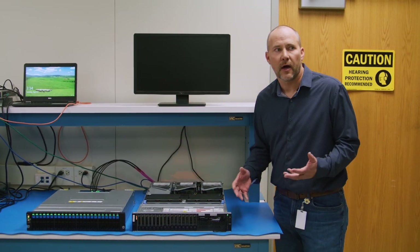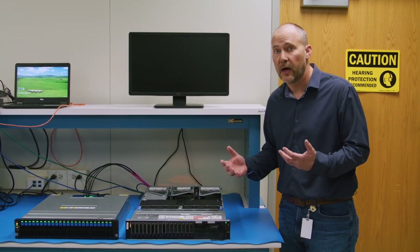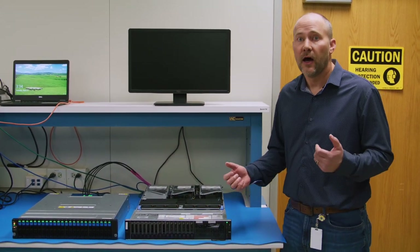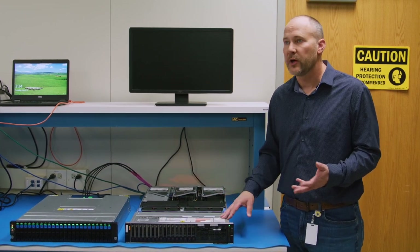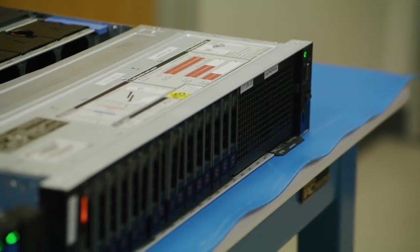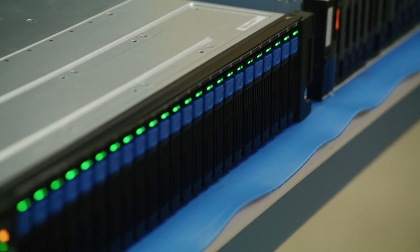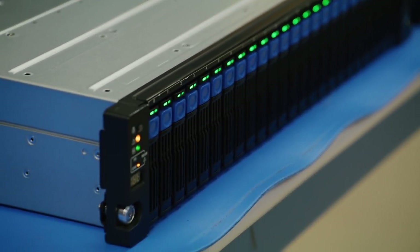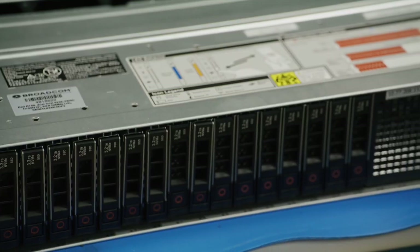We're in the performance lab now, and I want to talk a little bit about what we've been able to do with these Dell R750 servers. These are Dell's latest generation of Intel Ice Lake-based servers, and I just want to say how impressed we are with the performance we're able to get out of these servers — the Ice Lake processors, the improved memory speeds, the move from PCIe Gen 3 to Gen 4 really just opens up the throttle on what you can do with these servers compared to previous Dell generations.